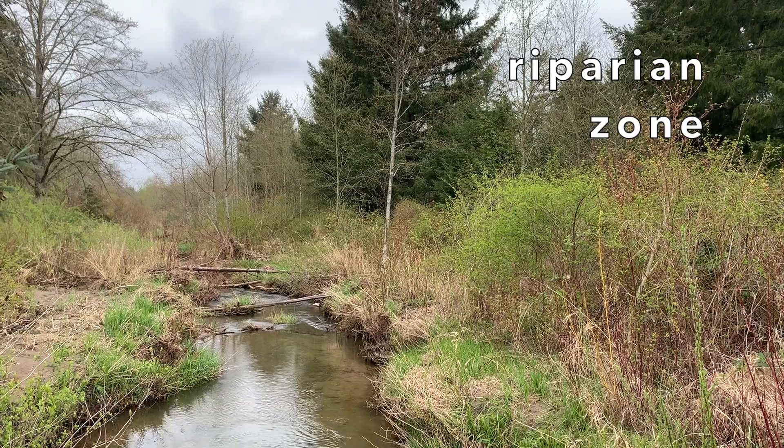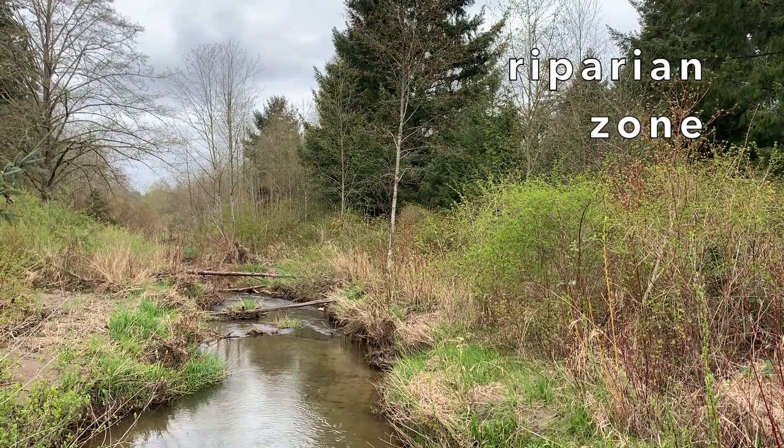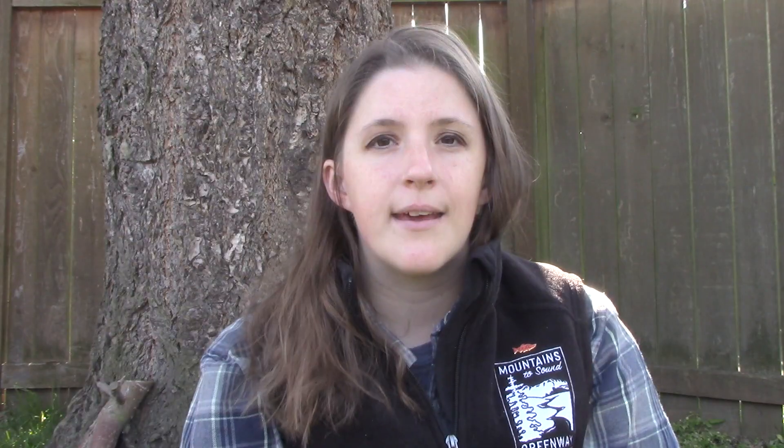One thing that can help with healthy habitat is the vegetation — the plants growing alongside the stream in what's called the riparian zone. A riparian zone is the area alongside a stream or any kind of waterway. When there are many different kinds of plants growing in the riparian zone, their roots help hold the stream bank in place and keep dirt from falling into the water, which is called erosion. This helps prevent soil from making the water too cloudy for the salmon to see or breathe. Trees and bushes that hang over the stream also help provide shade, which cools the water down for the salmon.